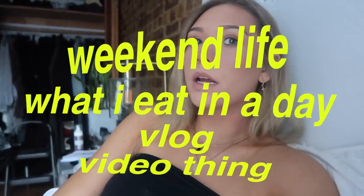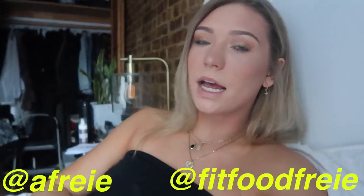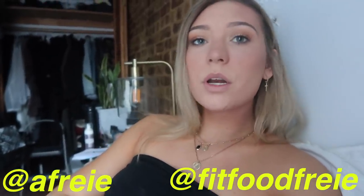Hey guys, welcome to today's weekend 'what I eat in a day' — just like the usual videos I film. I feel like you guys like these so I just keep filming them. I'm just about to make some breakfast. It's Saturday but I had to work this morning.